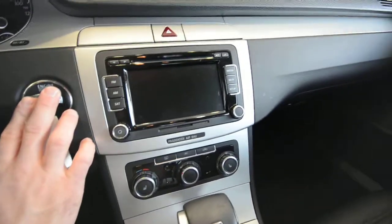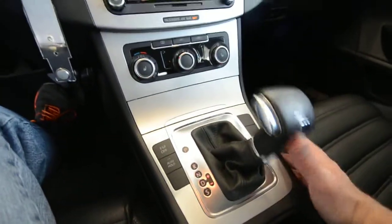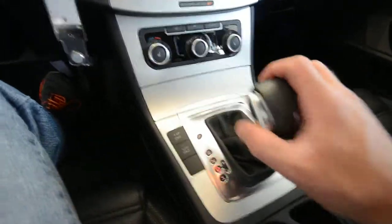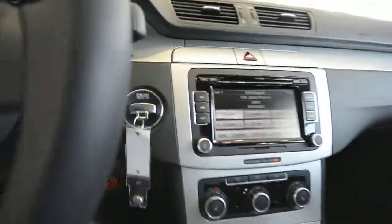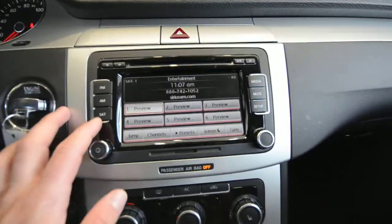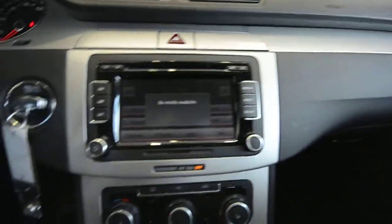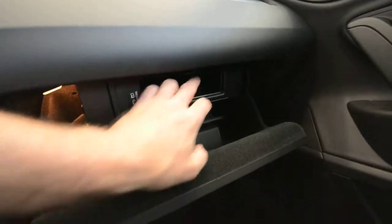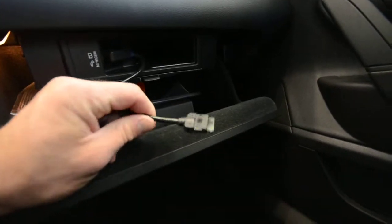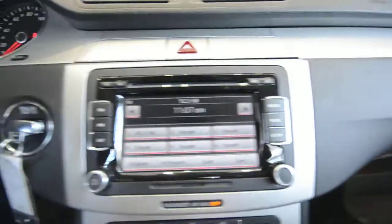You have manual climate control right here. The DSG can be shifted manually — you can drop it into Sport or just put it in Drive and let it do its thing. On the touchscreen radio you have AM, FM, and media. This car has the optional media device interface cable — this connector right here. You can hook it to the bottom of your iPod or iPhone, or get a different cable, and it will pull all your media up through the system.